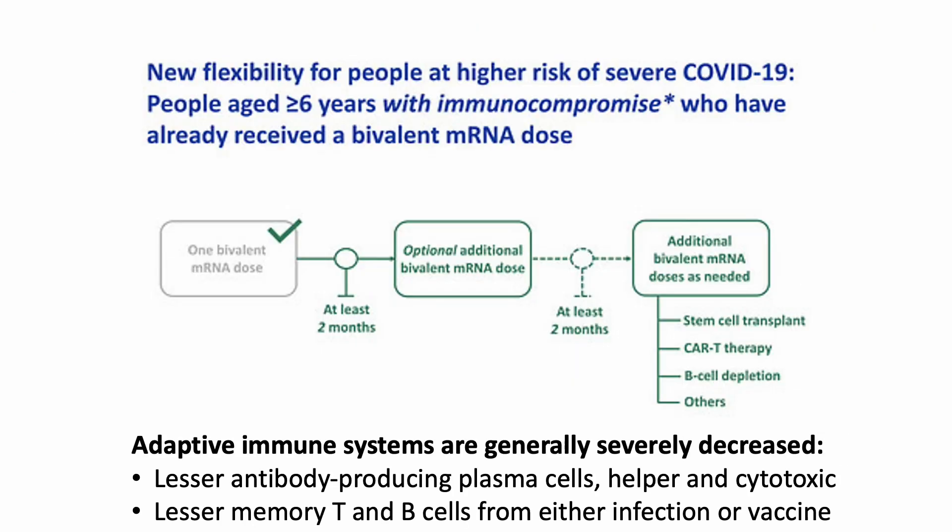The second group who may consider a second bivalent booster are those who are immunocompromised and age 6 and up. Unfortunately, other than a booster every two months or so, there are very few things we can do to help these patients, because their adaptive immune systems are generally severely diminished. They do not generate as many effector cells such as antibody-producing plasma cells, helper and cytotoxic T cells, or memory T and B cells from either infection or vaccination.